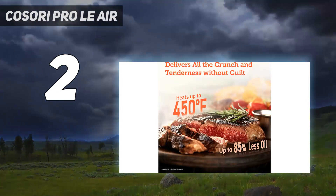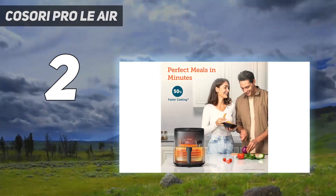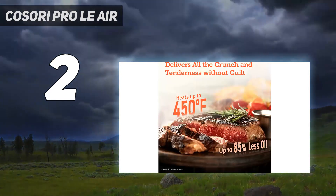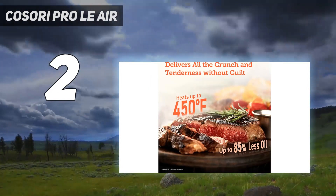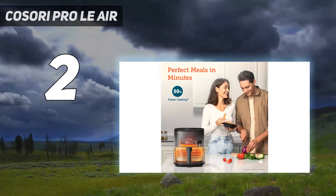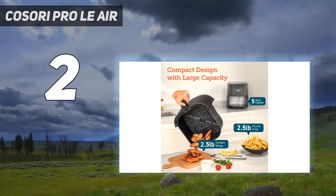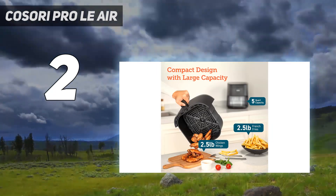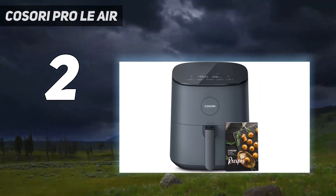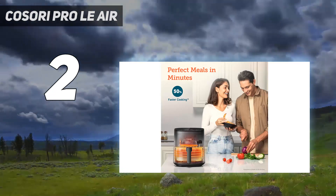On test, we found the air fryer produced crisp, crunchy fries with soft, fluffy potato inside and succulent juicy chicken wings. However, it struggled to evenly brown foods, so we found ourselves tweaking cooking times, and it wasn't effective when cooking frozen foods either. It has seven presets for dishes such as bacon, seafood, and cake. It also has a reminder to shake, which can be activated when setting the cooking time and will alert you halfway through cooking so you can turn the food to achieve an even crisp.